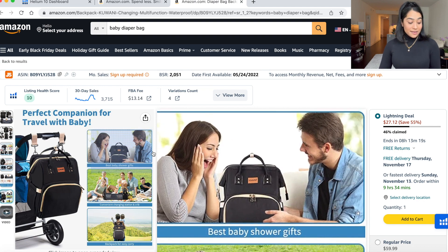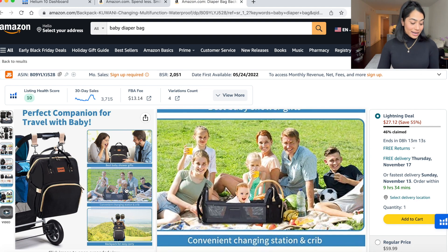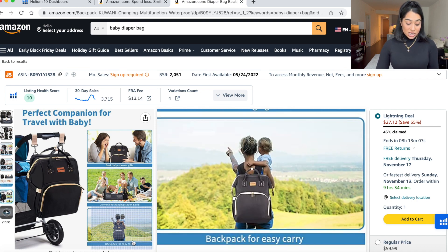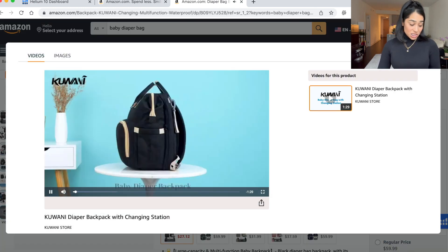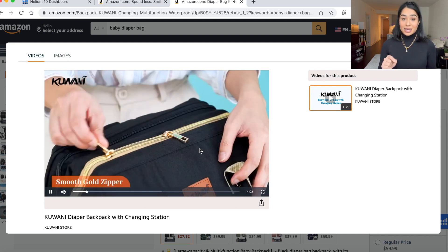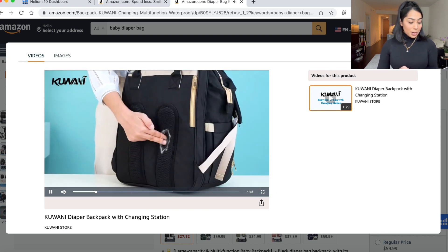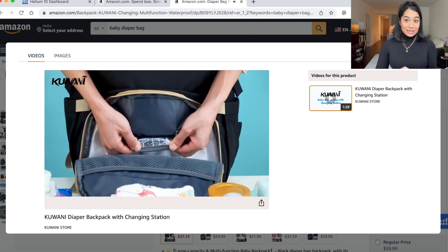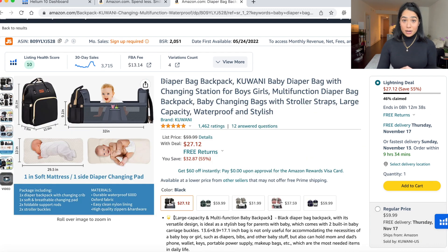They have the lifestyle picture where it shows the mom and dad, dad surprising the mom with it — playing on that target audience. This is resonating with the people trying to buy this. A convenient changing station, backpack easy to carry — they did a great job, that's why they're getting sales. They have a video as well, and videos are so important. Highly recommend that you have a video for your product. It literally shows you everything about the product — super professional, exactly what you want for your listing.